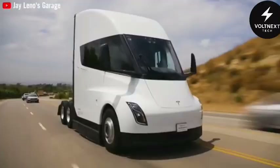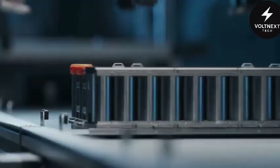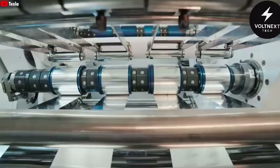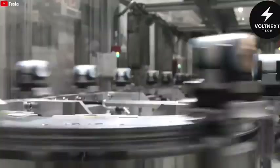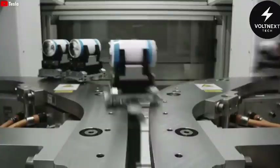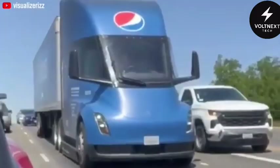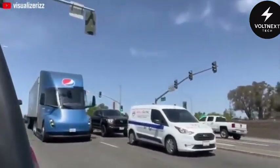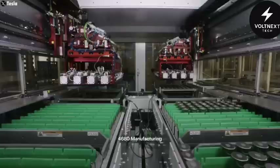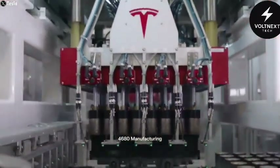Originally, people thought the Semi would be upgraded to Tesla's latest 4,680 battery cells — the same cells being used in the Cybertruck, which offer huge advantages in cost and power. But surprisingly, that doesn't seem to be the case, at least not yet. For now, the Semi will stick with a different battery setup better suited for the truck's specific demands. Maybe the 4,680 cells will come later, but for now Tesla is opting for what works best to get production moving.